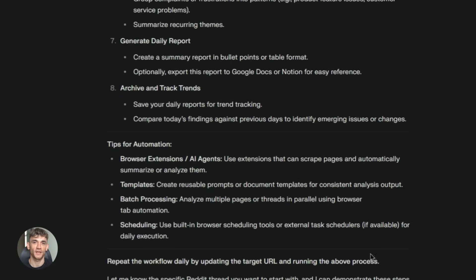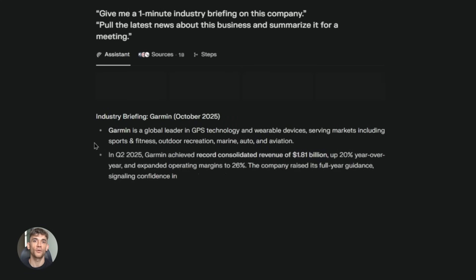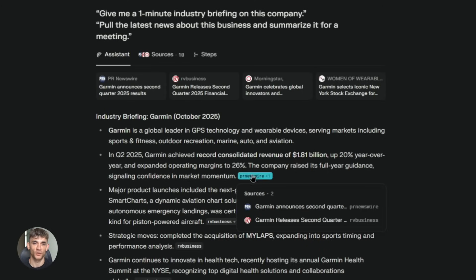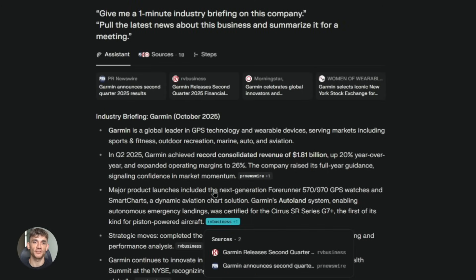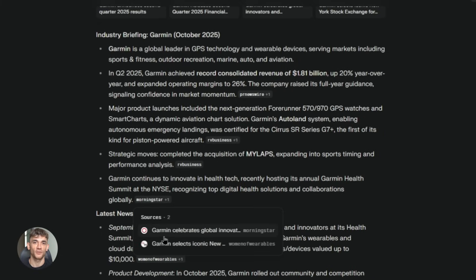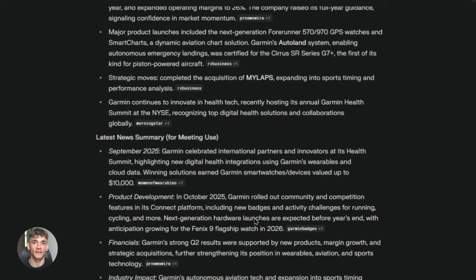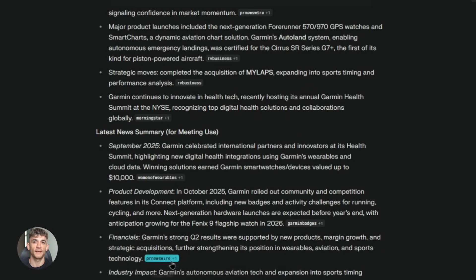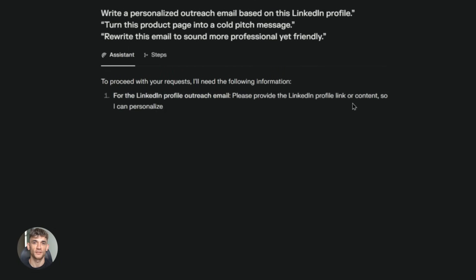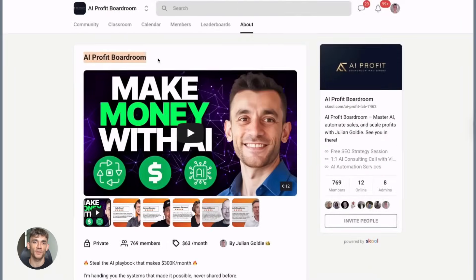AI browsers are the future and perplexity just put themselves in a great position by making Comet free. If you're not using AI in your workflow yet, this is your chance to start. Comet is free, easy to use, and doesn't require any technical knowledge — you just download it and start browsing. The AI is there when you need it and will save you time immediately, even if you just use it for summarizing articles or organizing tabs.